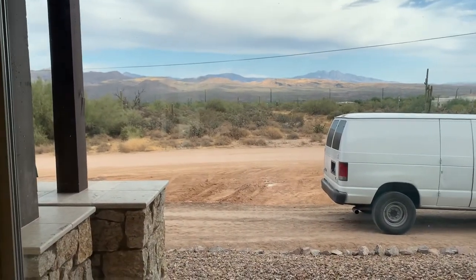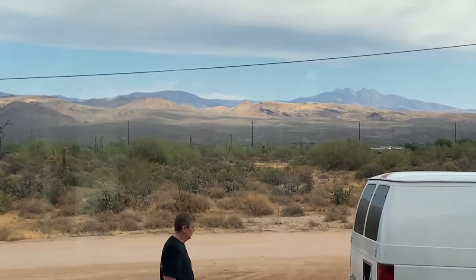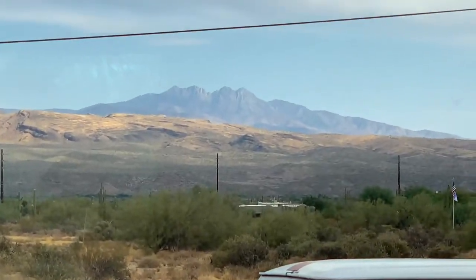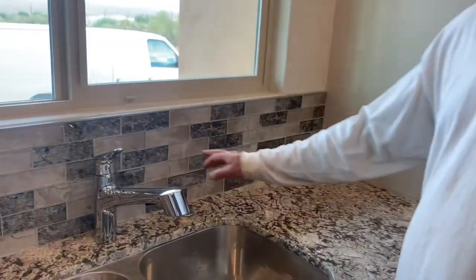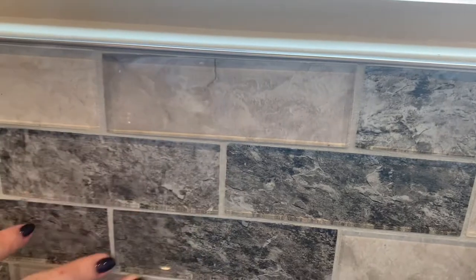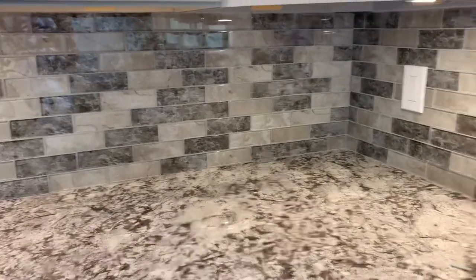It is gorgeous. This will be the view while you're doing dishes — it might inspire someone to do the dishes. This is an inspirational house. There is a glass backsplash — it looks like stone but it is glass, smooth and glossy. They've just installed the pantry cabinet.